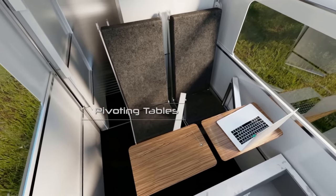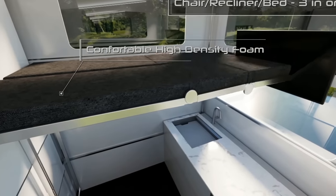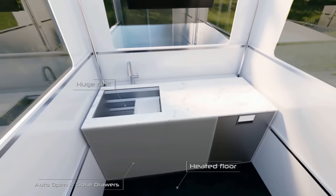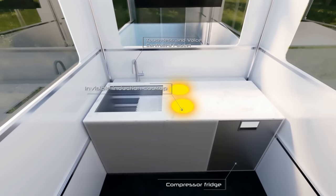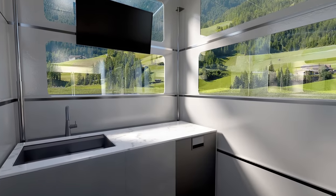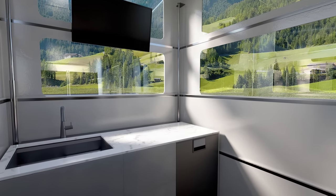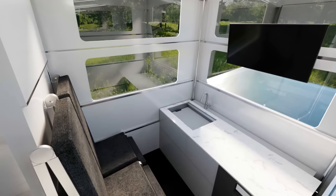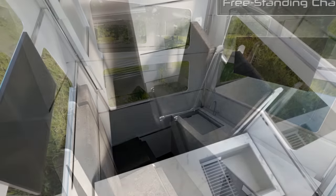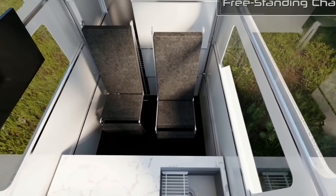The minimalistic interior transforms to allow you to utilize the space how you see fit, when you see fit. The kitchen has a sink and smart faucet with voice controls, and a large porcelain countertop with an induction cooktop built into it. The Cyberlander's living room is equipped with a 32-inch smart TV and surround sound, as well as reclining seating. With the Starlink satellite dish providing high-speed internet, you can even use the living space as an office.